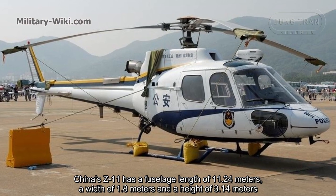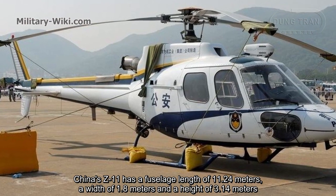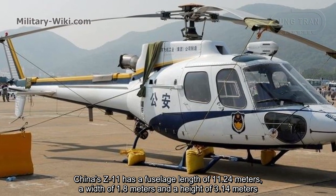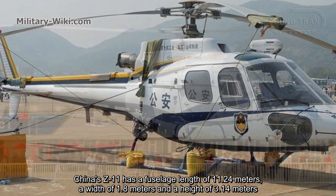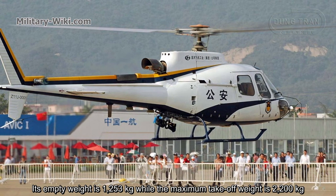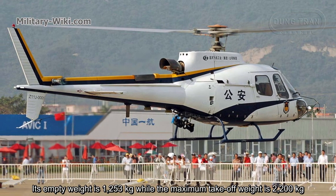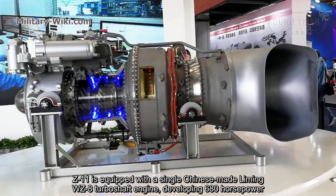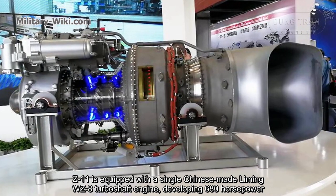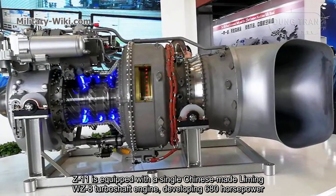China's Z-11 has a fuselage length of 11.24 meters, a width of 1.8 meters, and a height of 3.14 meters. Its empty weight is 1,253 kilograms, while the maximum take-off weight is 2,200 kilograms. The Z-11 is equipped with a single Chinese-made Liming WZ-8 turboshaft engine, developing 680 horsepower.